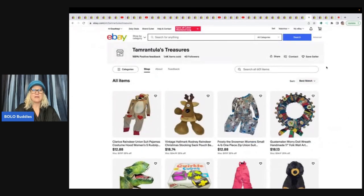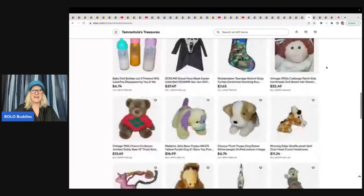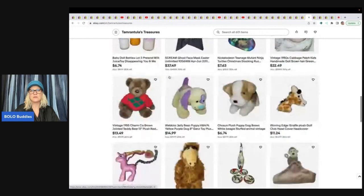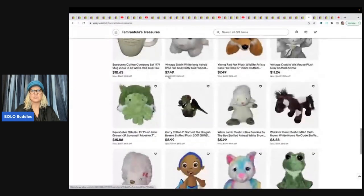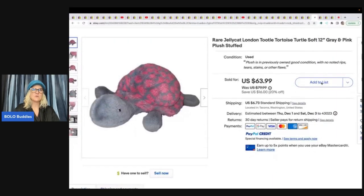Tarantula's Treasures — that's Tammy and Tarantula put together. Lots of fun items in her store. She sold a Jelly Cat London turtle — Toodle the Tortoise — gray and pink plush. She got it at the Goodwill bins and sold it for a best offer of $50 plus shipping.